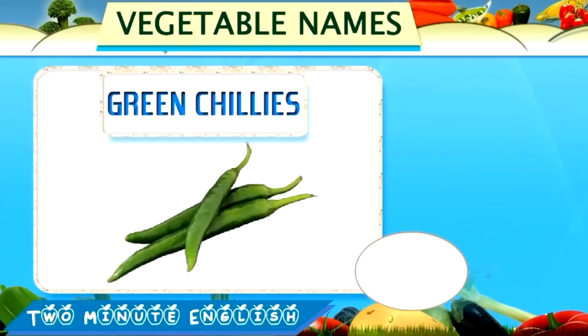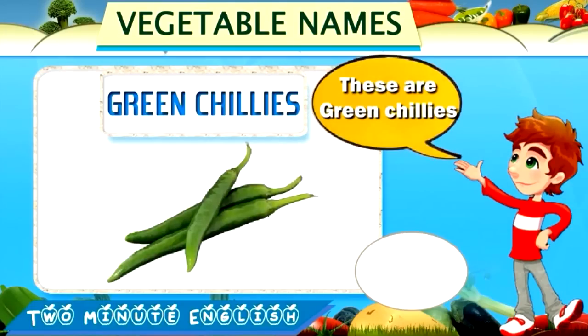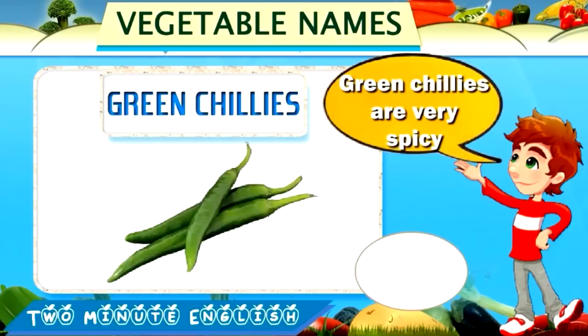Green chilies. Green chilies. These are green chilies. Green chilies are very spicy.